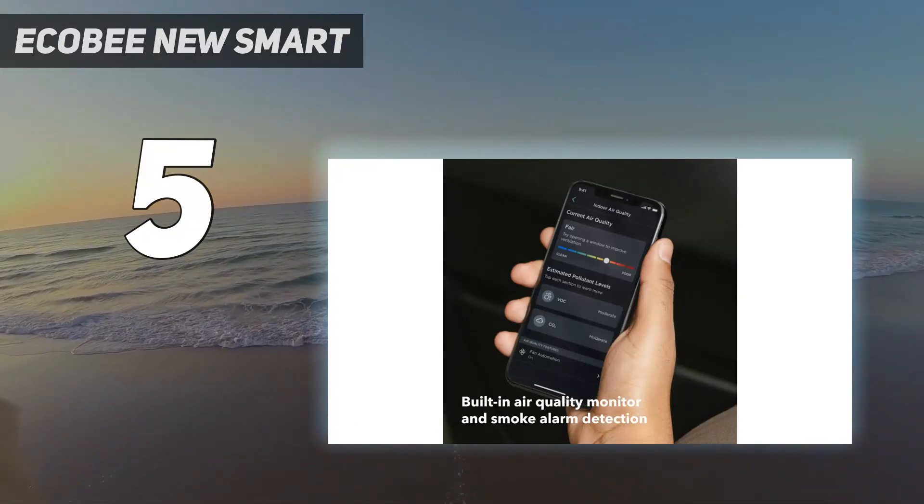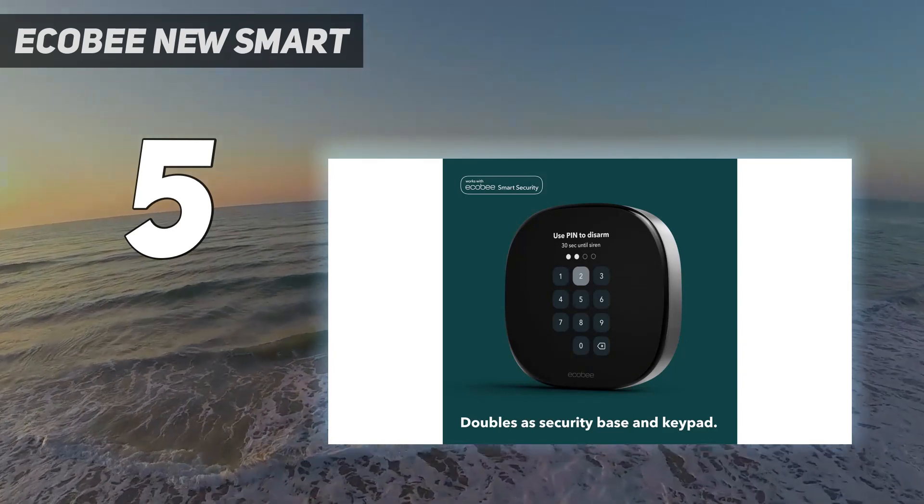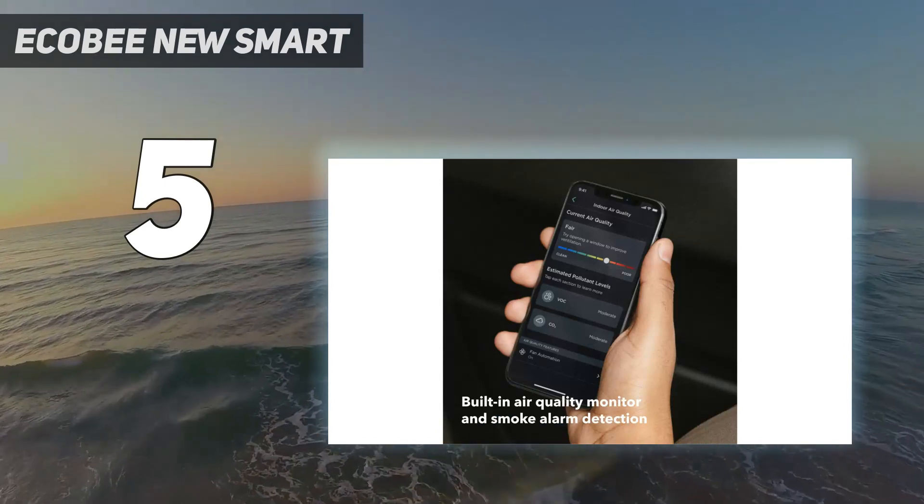This model also works with Google Assistant and Apple HomeKit, as well as Spotify. If you want a connected thermostat, the Ecobee Smart Thermostat Premium is the smartest around.